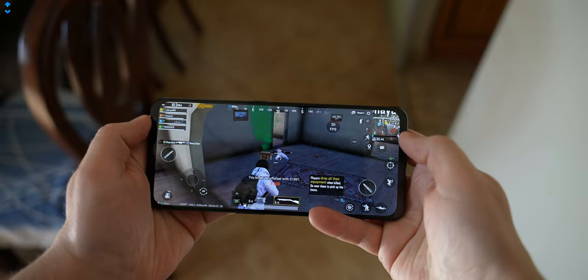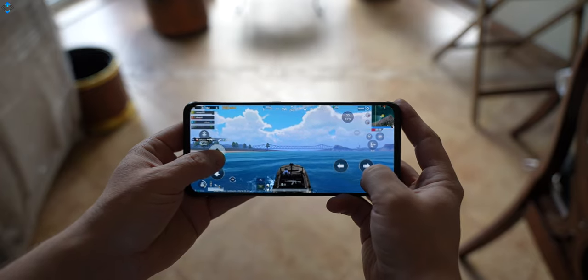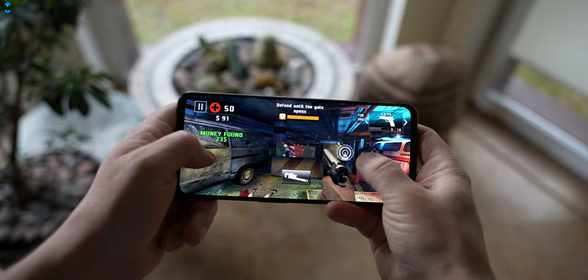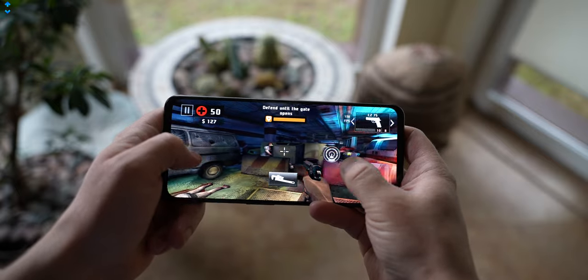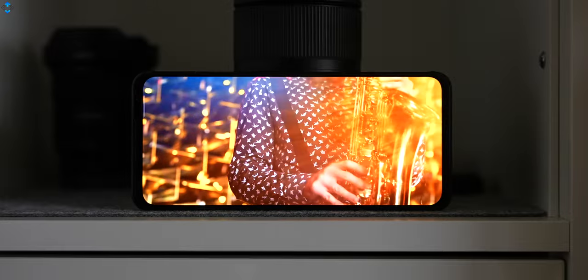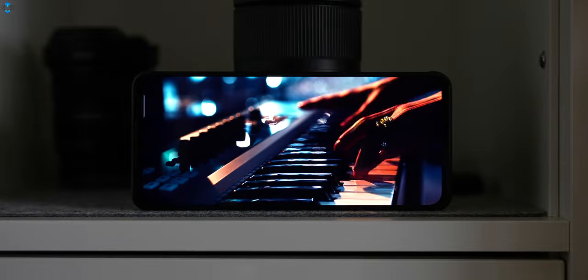If you are gaming and want the best performance possible, the Red Magic 6 is one of the phones to consider for the display alone. The phone uses intelligent adjustment of 60, 90, 120, and 165Hz refresh rates for the best viewing experience and power management. Display quality is great despite being just 1080p+. The panel is plenty sharp and vibrant, with 630 nits of brightness ensuring decent outdoor visibility.